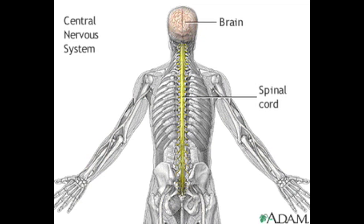The nervous system is composed of two divisions, each containing billions of neurons. The central nervous system contains the brain and the spinal cord, which is a fibrous, rope-like structure.